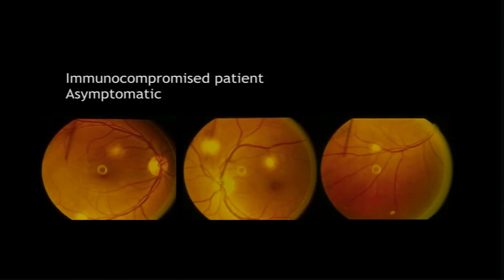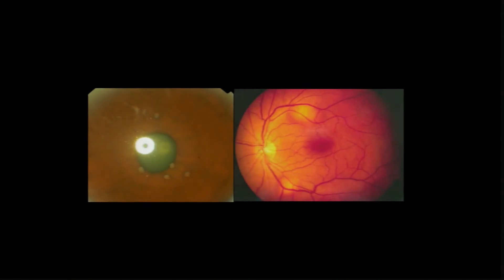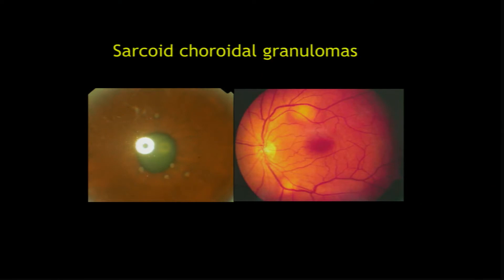Here I would like any guesses — an immunocompromised patient with choroidal lesions, asymptomatic, picked up on screening. This is pneumocystis jirovecii choroidopathy, which indicates the patient has pneumocystis pneumonia. And what would be the diagnosis in the next case? This is sarcoid choroidal granulomas.